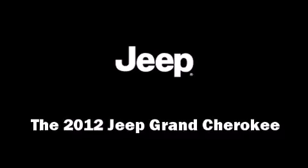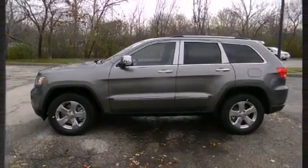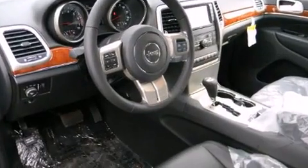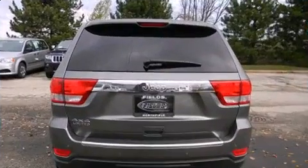Come test drive this 2012 Jeep Grand Cherokee. Under the hood you'll find an eight-cylinder engine with more than 350 horsepower, providing a smooth and predictable driving experience. Four-wheel drive allows you to go places you've only imagined.